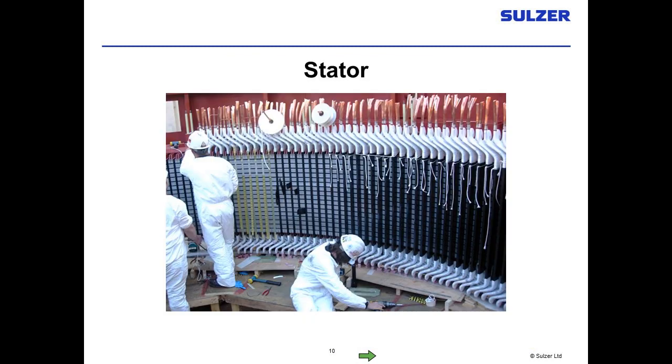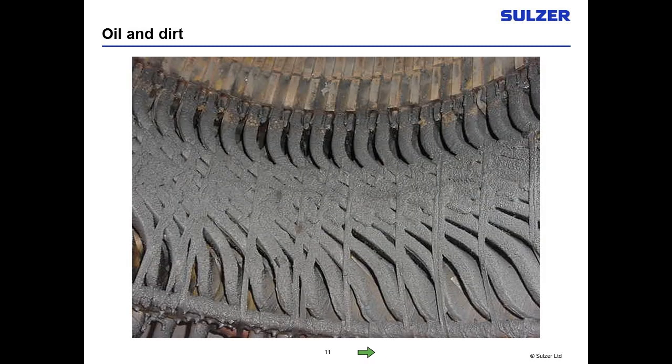Stator problems look much the same whether in hydros, generators, synchronous motors, or induction motors — it's all coils stacked in laminated stacks of iron. The biggest problem we see is oil and dirt, especially in oil-lubricated bearings. You'll have a film of oil surrounding your windings if you have oil leaks. Once the oil gets on your motor, it collects dirt — in this case coal dust. The oil will saturate the insulation, soften it, and allow it to be penetrated by electrical sparks. You have to keep that winding clean.